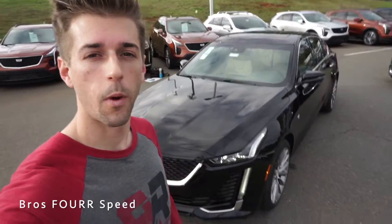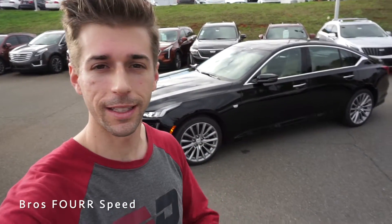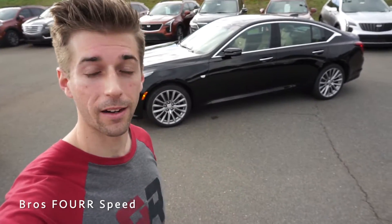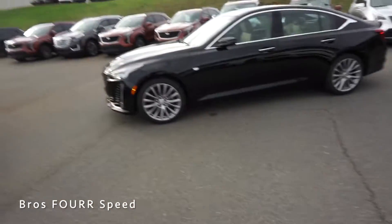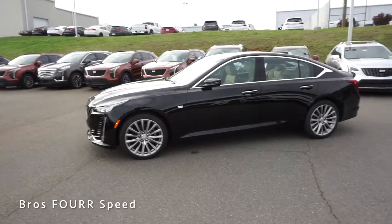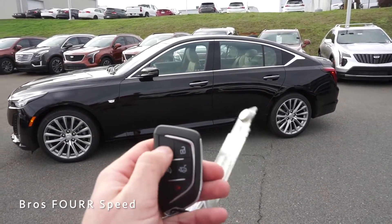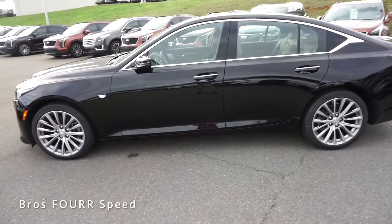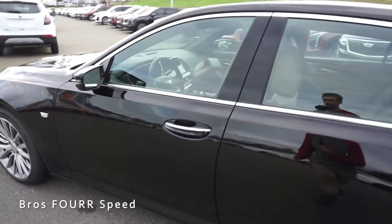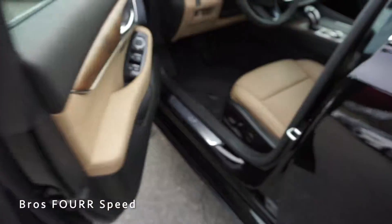That wraps up the exterior walk-around on the all-new 2020 Cadillac CT5, which replaces the CTS and ATS as Cadillac's new model. I really like how it looks with all the accents — the wheels and chrome around the window trim just make it look really nice. One cool feature: if you double-tap the key fob button, you can remotely start the vehicle. And with the key in your pocket, just place your hand inside the door handle, grab the electronic lever, and it automatically unlocks.